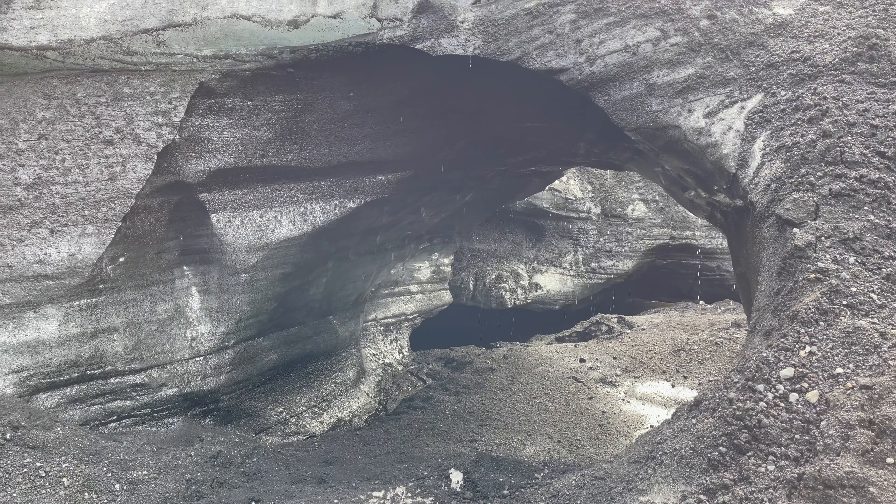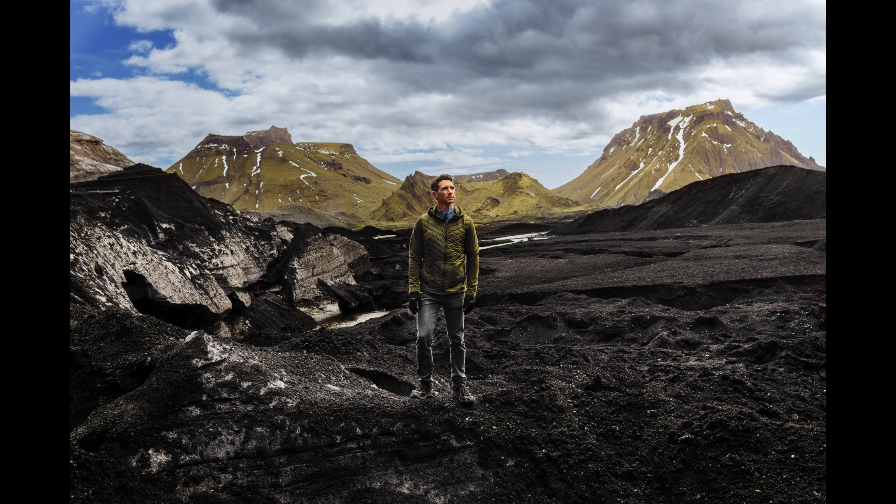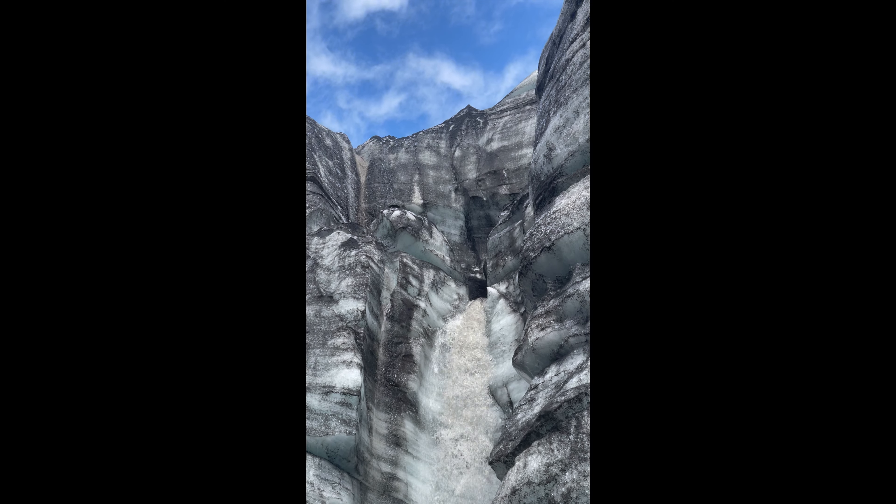The melting glacier, air pockets beneath, and volcanic ash covering the site can create quicksand — something our guide knows firsthand about. He had to have a group pull him out after he sunk in up to his waist.